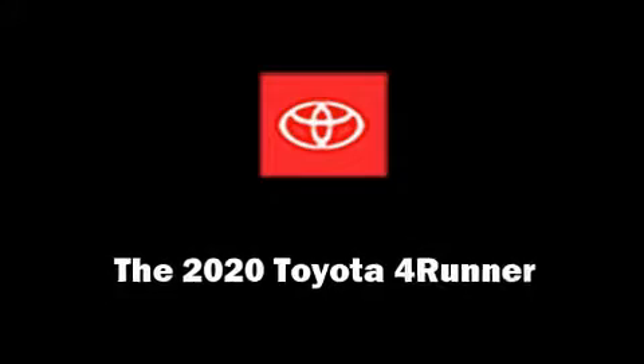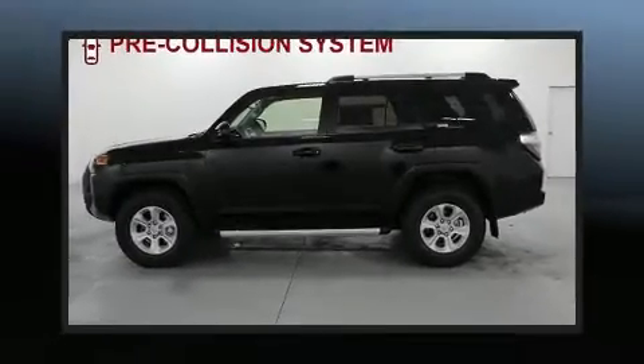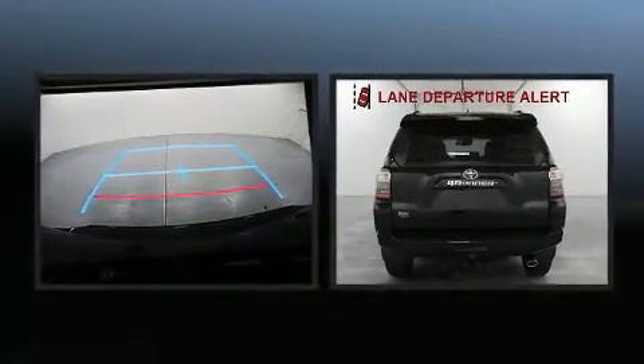Load your family into the 2020 Toyota 4Runner. It features an automatic transmission, four-wheel drive, and a four-liter six-cylinder engine.